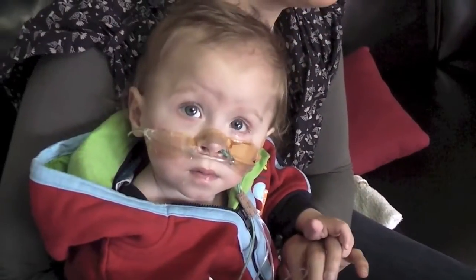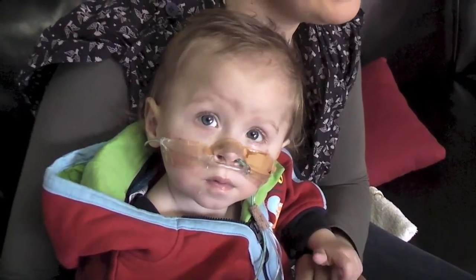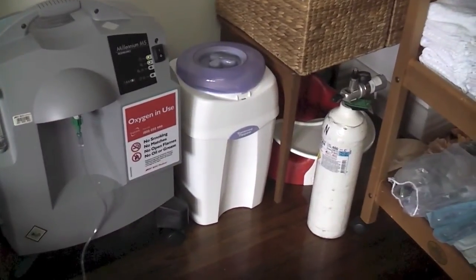Some of them have problems getting enough oxygen even when they're off the mechanical ventilator. So many of them go home with a nasal prong oxygen system so that they can have oxygen delivered from a gas cylinder or from an oxygen concentrator at home.